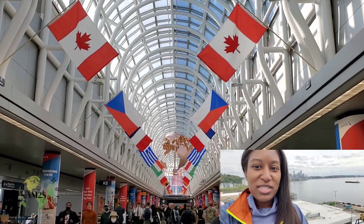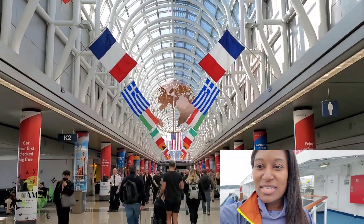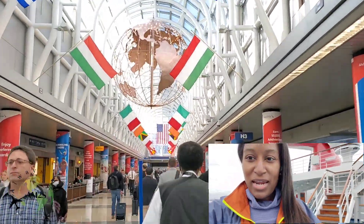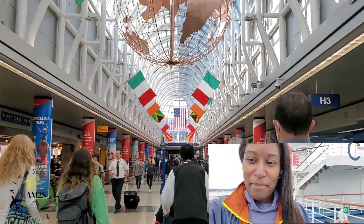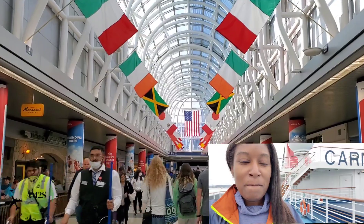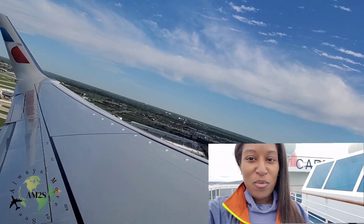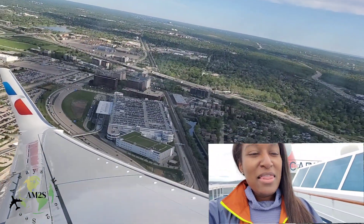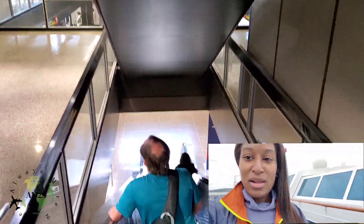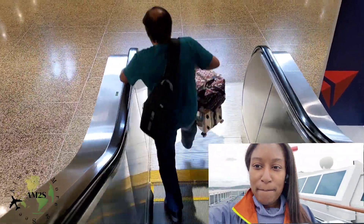Hey gorgeous people, I have made it to Seattle and onto my cruise — it has been a long journey. On Monday night I got an email saying my flight had been delayed by an hour, so I was going to miss my connection. Luckily everything worked out and I made it here — a long ride from Cleveland to Detroit at one o'clock in the morning, got on a flight, and everything is good. The boat is amazing!